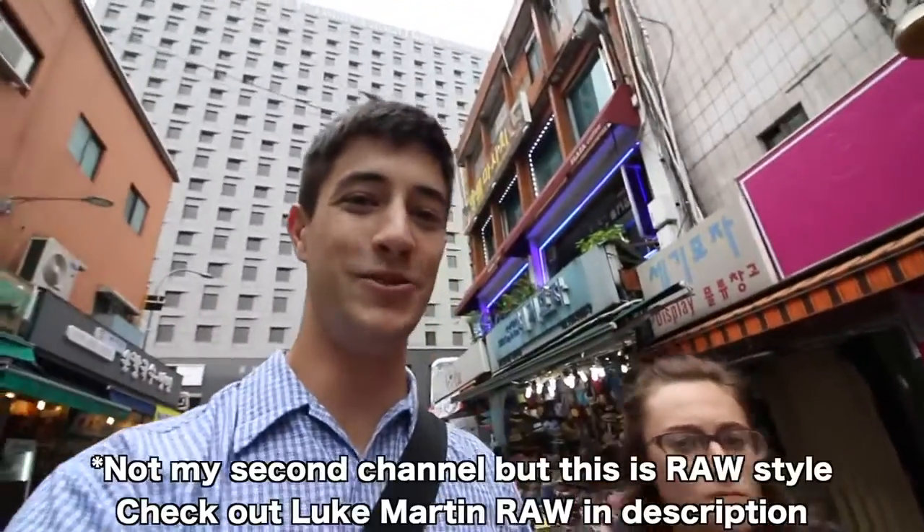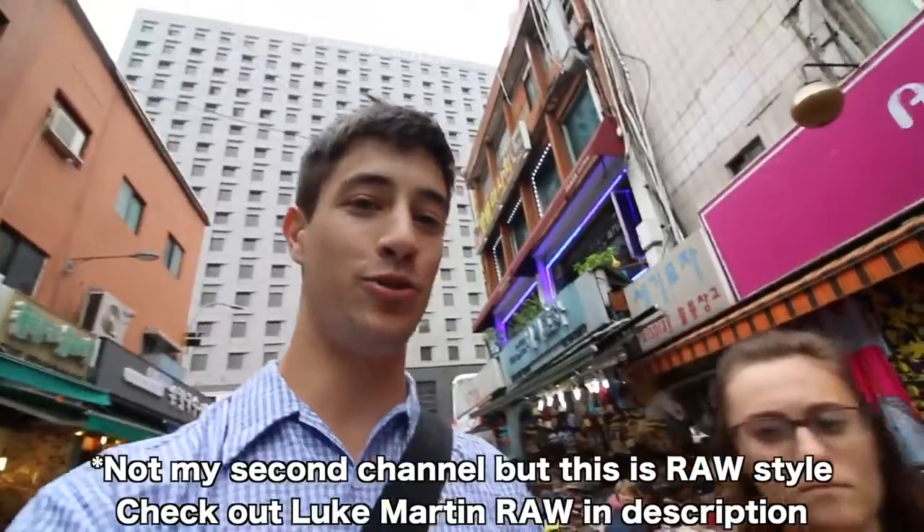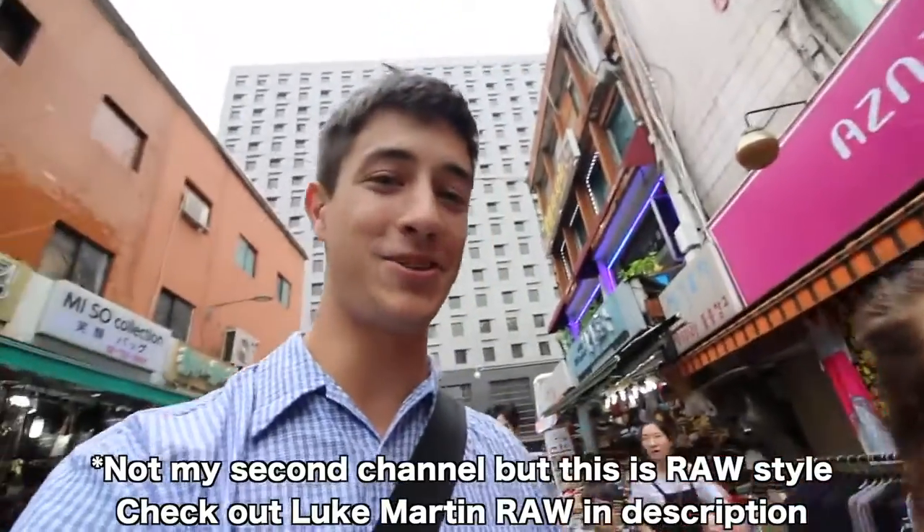What's up and welcome to my second channel, guys. Today we are bringing you along to the largest market here in Seoul, South Korea. This is called Namdaemun Market, and we're just walking in now.